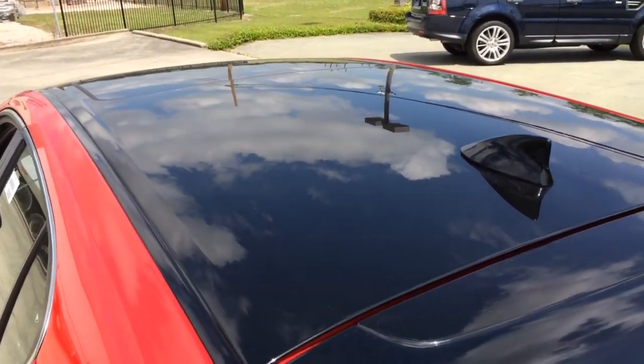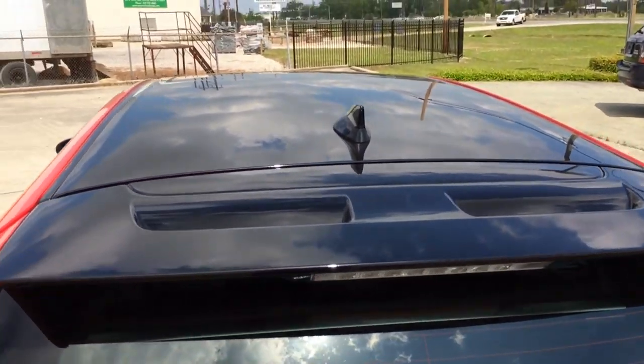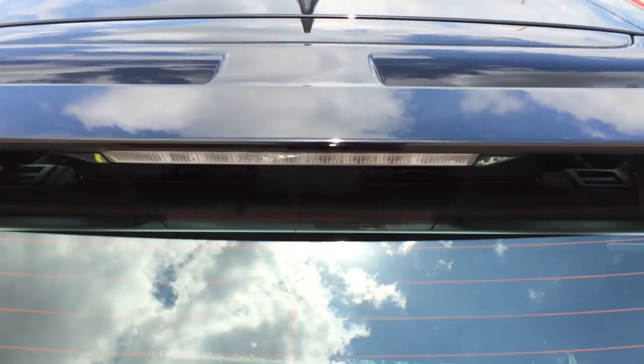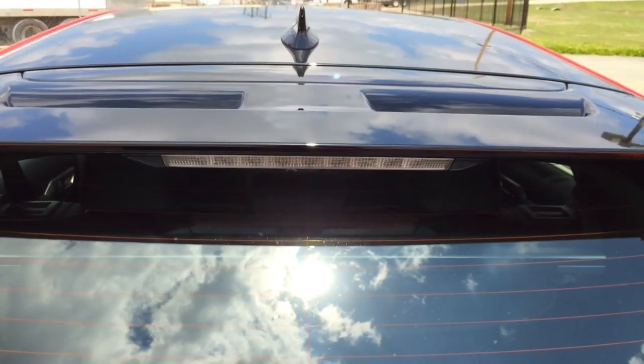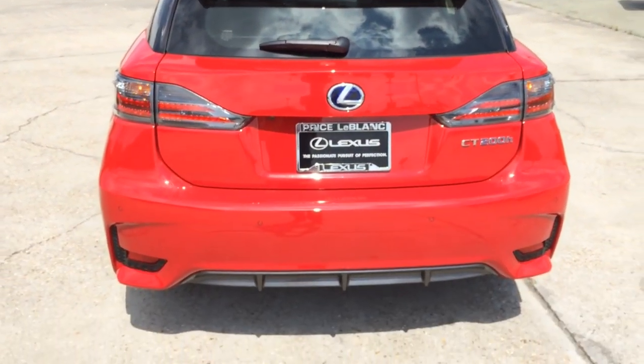There's a blackout roof as well as a rear spoiler with two cut-outs. It kind of looks like a vent but it's not really a vent — I guess it's just for looks. And there's the third brake light integrated into the rear spoiler.